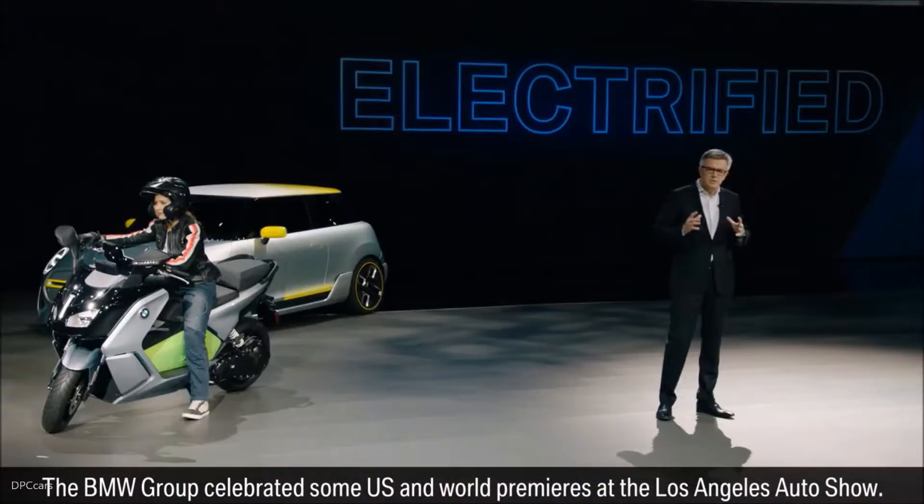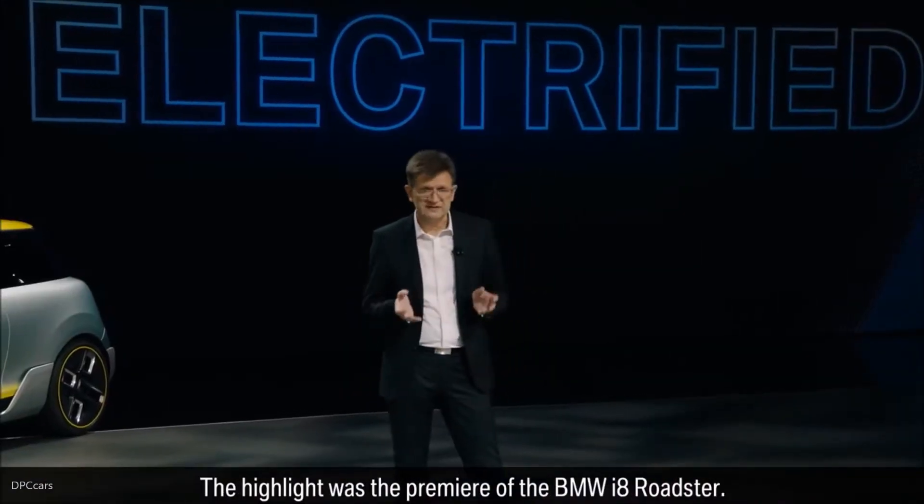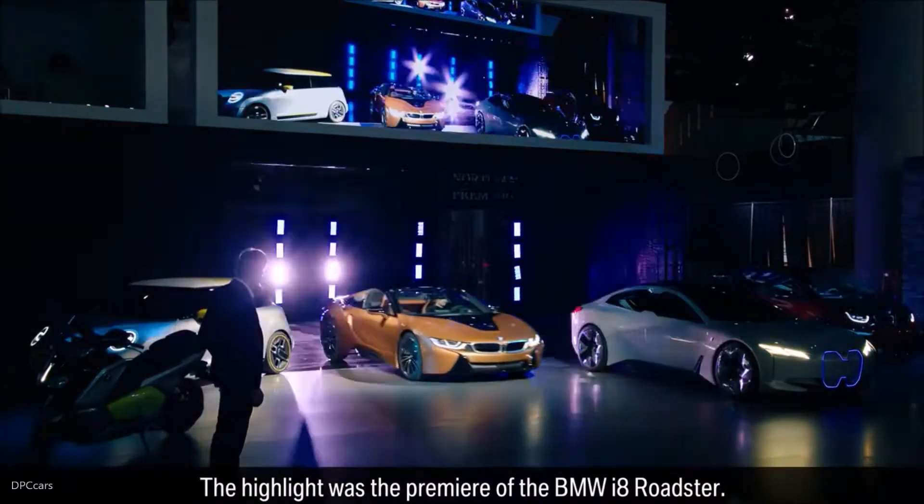The BMW Group celebrated some US and world premieres at the Los Angeles Auto Show. The highlight was the premiere of the BMW i8 Roadster.